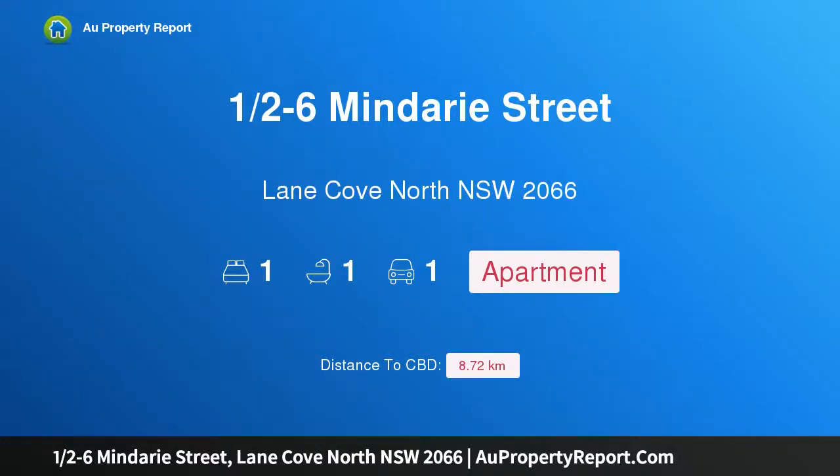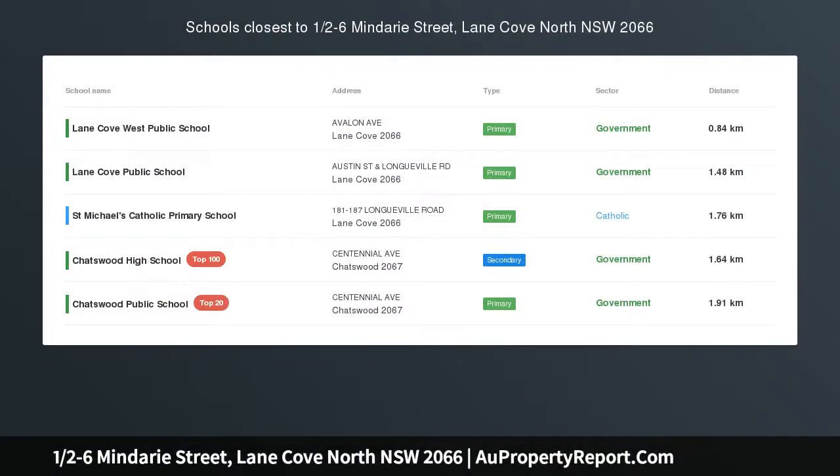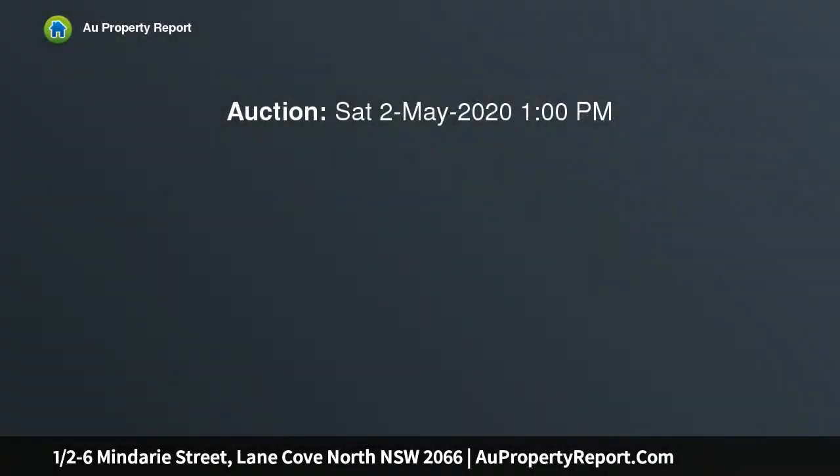I am glad to introduce property one, half minus six Mindari Street, Lane Cove North, New South Wales 2066. Recently completed, this luxurious one-bedroom apartment is still selling — a great opportunity to take advantage of the current environment.